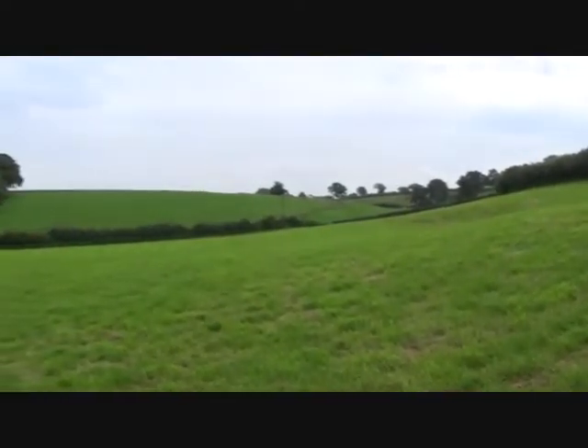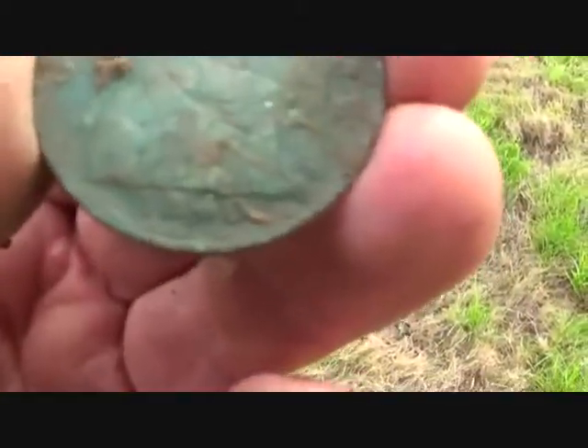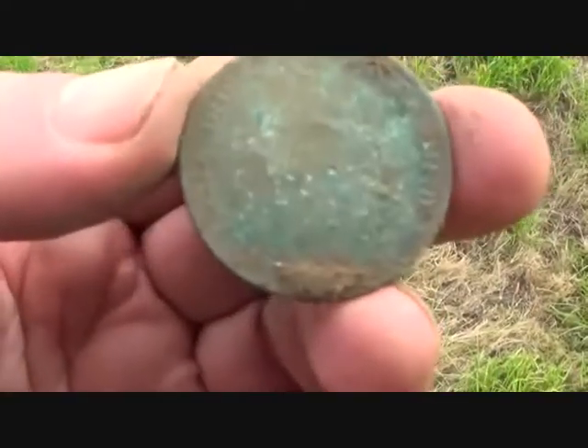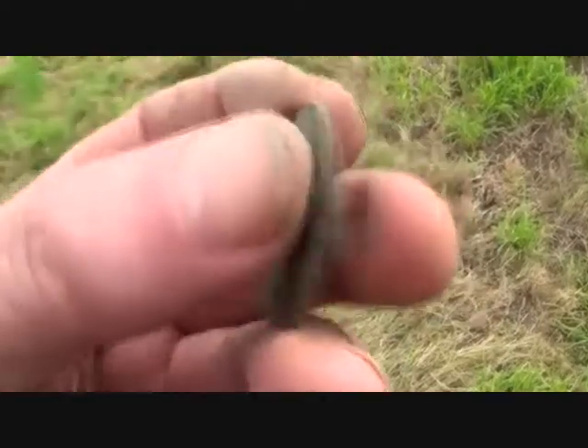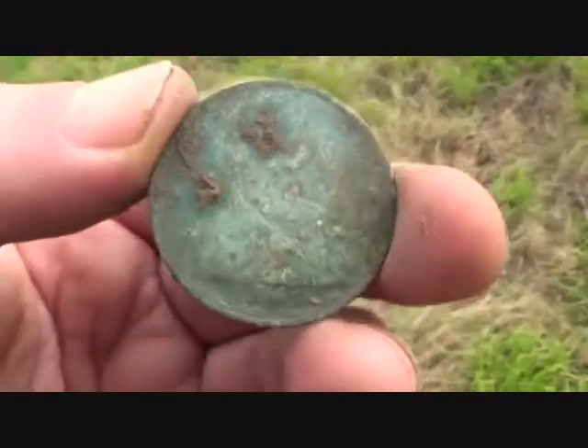I've had a quick look all the way round, past the house in the distance, all the way round the back of that hill, round here — plenty of junk, a few Georgian coins, and the last I found was an 1860 young head Victoria — the first bronze coin that was minted.